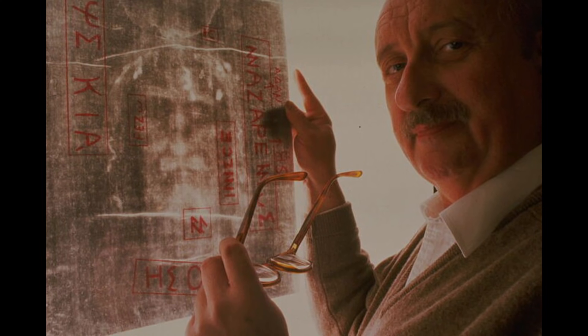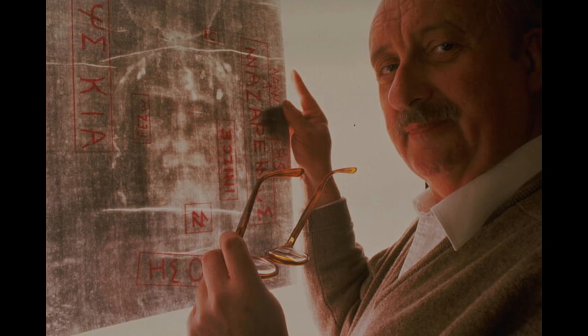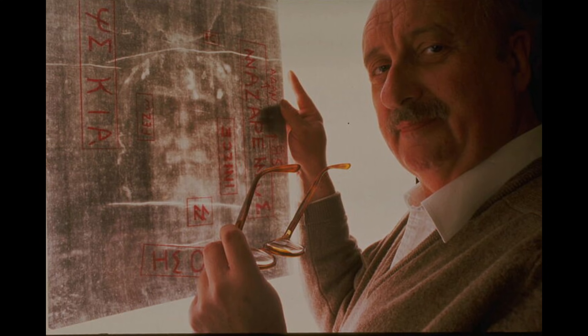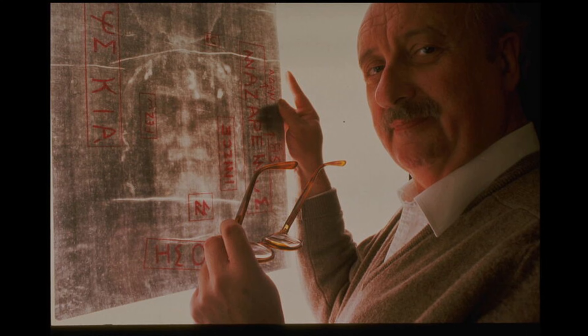However, the find was complicated by another biblical discovery. The Shroud of Turin is believed by many to depict the literal face of Jesus Christ following his burial. It's one of the most coveted historical relics known to man, and its mystery may have finally been solved. The Shroud of Turin is a simple piece of twill cloth bearing traces of blood and a subtle imprint of a man's body.